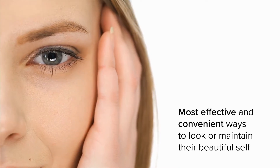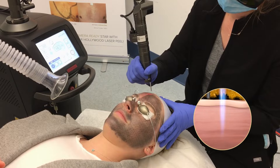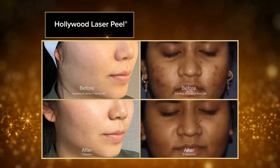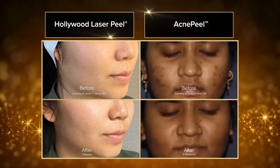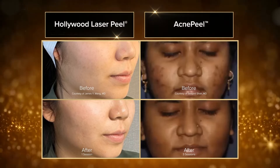People are always looking for the most effective and convenient ways to look or maintain their beautiful self. Take their look to the next level with Hollywood Spectra, with patented treatments like the Instagrammable Hollywood Laser Peel or the revolutionary Acne Peel treatments that provide a noticeable and immediate skin improvement.